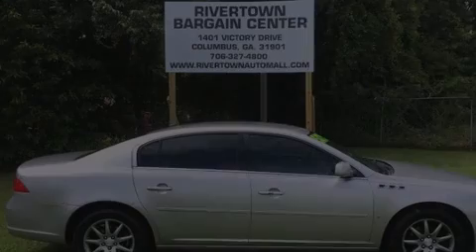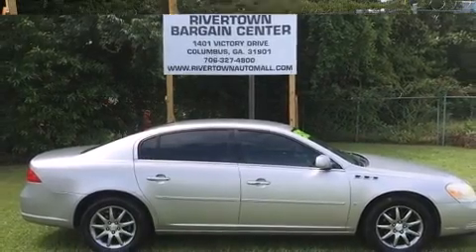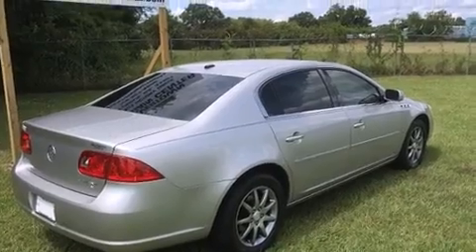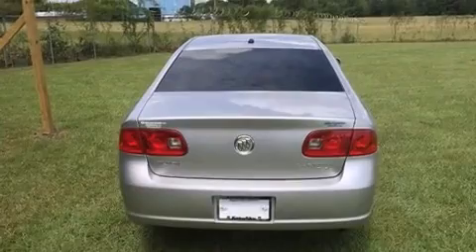Outstanding design defines the 2007 Buick Lucerne. This four-door sedan provides exceptional value. It features a front-wheel drive platform, an automatic transmission, and a refined six-cylinder engine.